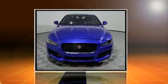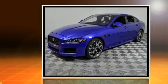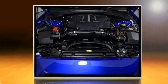Take command of the road in the 2017 Jaguar XE. This four-door, five-passenger sedan is ready to drive off the showroom floor. It features an automatic transmission, all-wheel drive, and a three-liter six-cylinder engine.